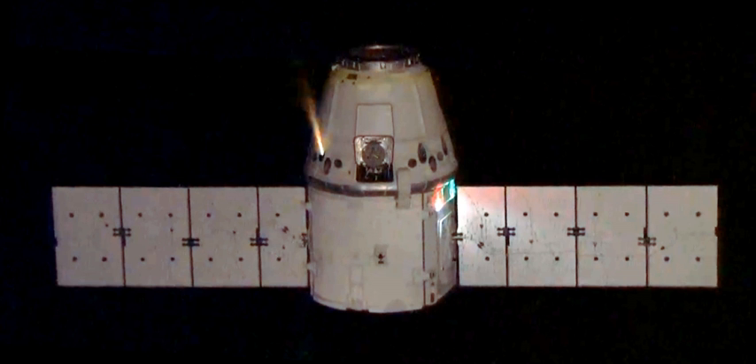SuperDraco engines are capable of being restarted many times and have the capability to deeply reduce their thrust, providing precise control during propulsive landing of the Dragon capsule. SpaceX has since announced they will not be using propulsive landing on the Dragon 2. As of 2015, SuperDraco is the third most powerful engine developed by SpaceX, approximately 200 times more powerful than the Draco thruster engines, and only outmatched by the Raptor and Merlin. By comparison, it is more than twice as powerful as the Kestrel engine used in SpaceX's Falcon 1 second stage, and about one-ninth the thrust of a Merlin 1D engine.